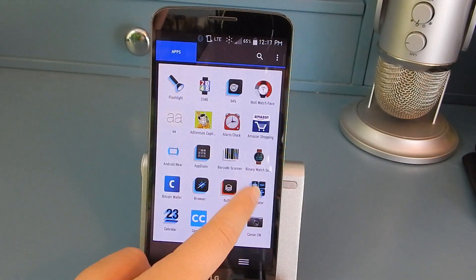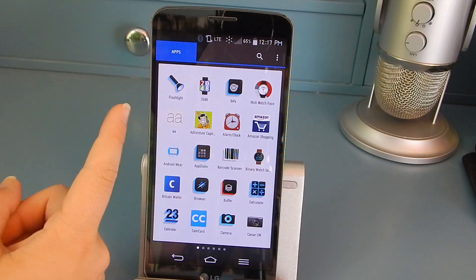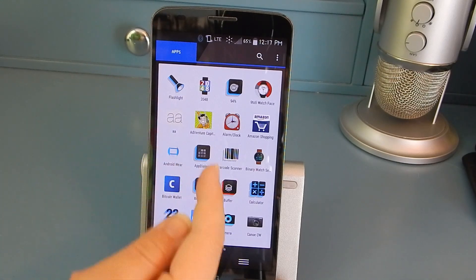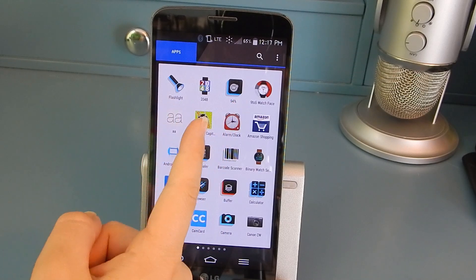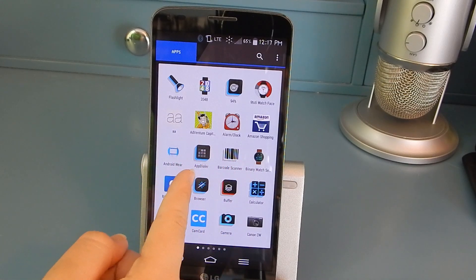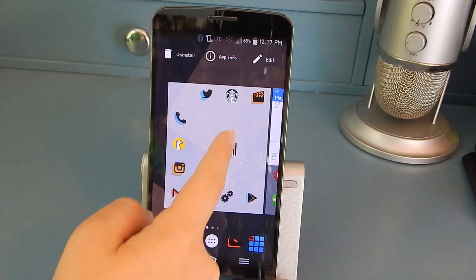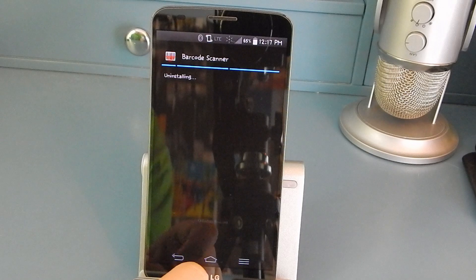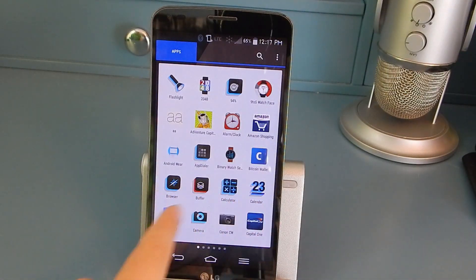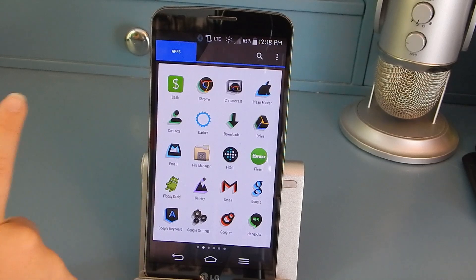I have a flashlight — the first one that comes up on the Play Store; I just edited the icon and title. I have 94, which is a game, some Android Wear stuff, Adventure Capitalist, and more games. There's an app called App Dialer. I have Barcode Scanner — I actually don't know why I have that anymore, it used to be required but now it's not. Then Buffer, a calculator, CamCard which is really nice for business cards, and Cash for sending and receiving money.